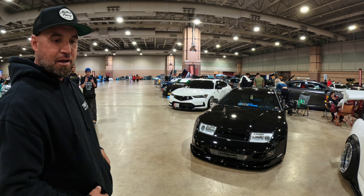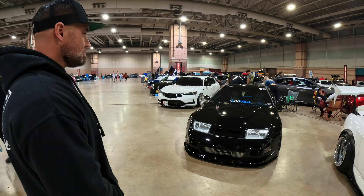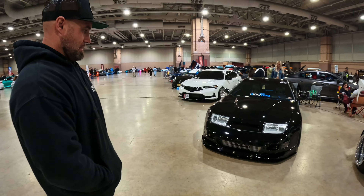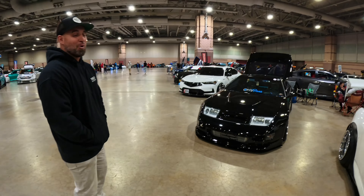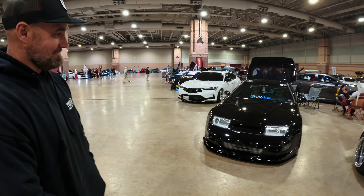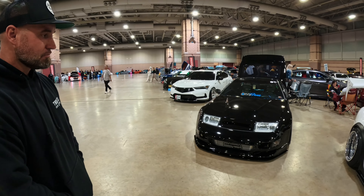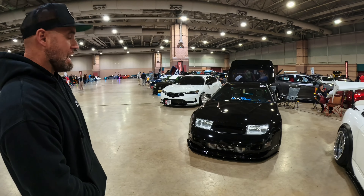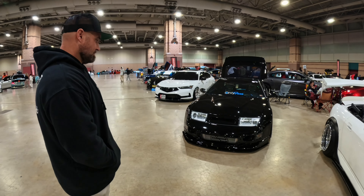The Supras and the RX7s get all the love, but these don't. I've always said this should have been a supercar — it kind of was at the time. I feel like this car should have come from the factory at 500 horsepower. That would have definitely been excellent — it was more than possible. I have not seen a 300ZX done like this at any car show. Luke's build is definitely a top-tier 300ZX done the right way.